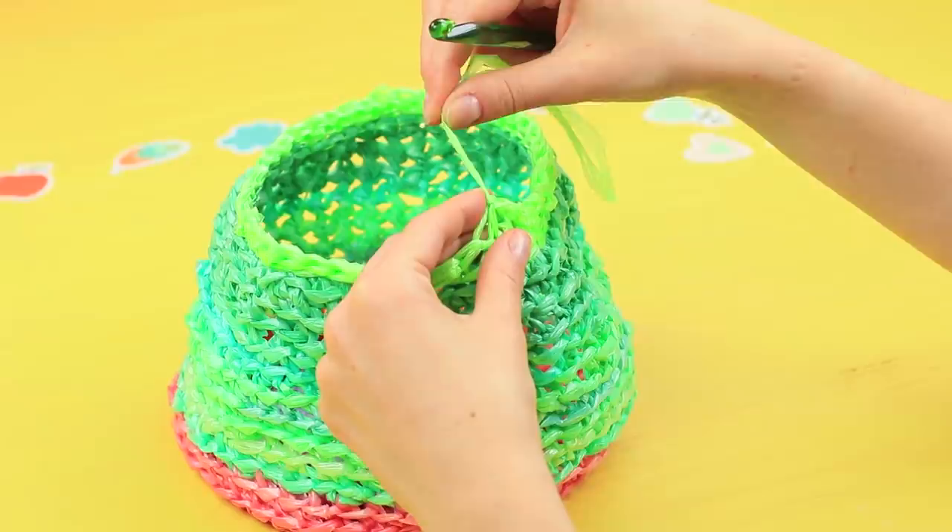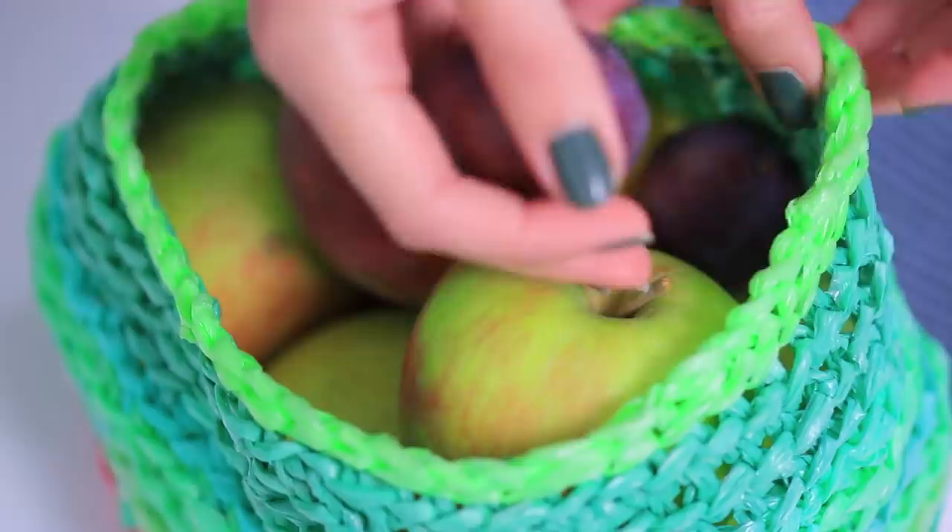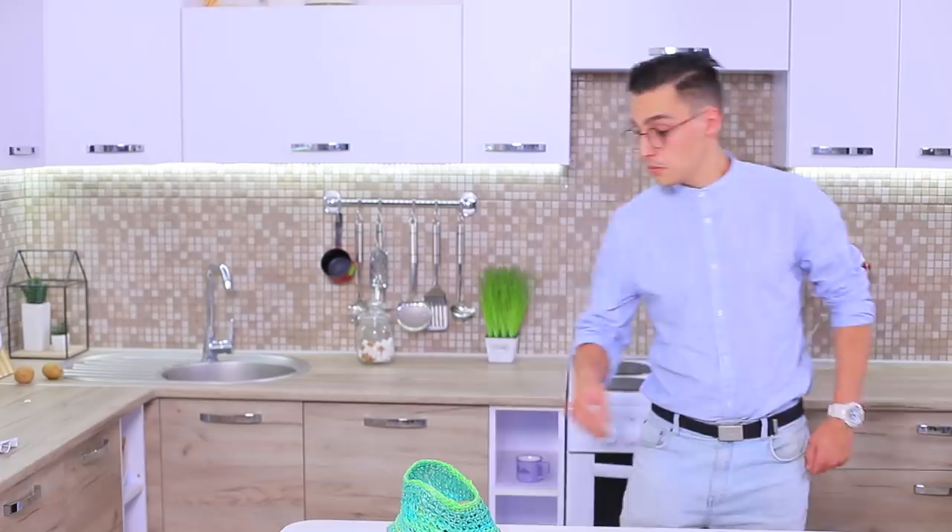Fasten the yarn when the basket is ready and cut off the excess. It's very cheap, cute, and most importantly eco-friendly! The basket holds a lot — you can't even tell what it's made out of! What a great life hack!